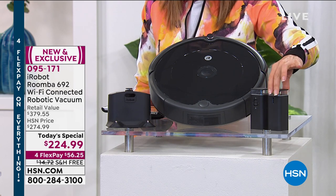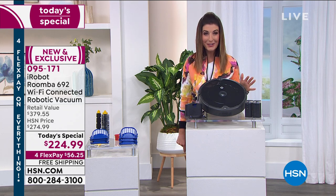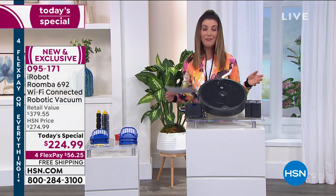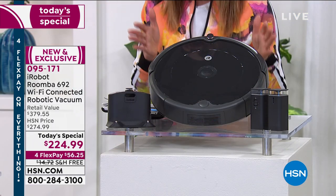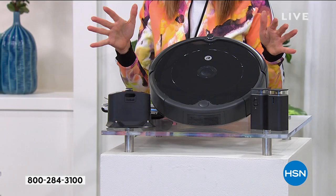Not only are you getting a new robot to do your chores, but also two virtual wall barriers — an HSN exclusive offer through our longstanding partnership with iRobot. This is our biggest and best value — definitely the lowest today's special price we've ever offered. You may have seen Roombas for $3.99, $5.99, or $6.99 hundred, but today you're getting a $379 value for $170 off — with $75 off the Roomba, the nearly $80 value of two wall barriers included, and free shipping.